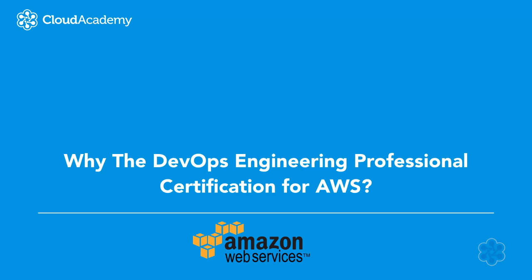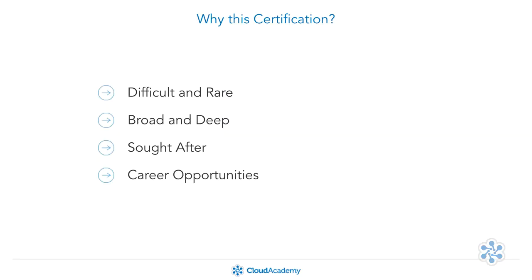Why the DevOps Engineering Professional Certification for AWS? The AWS DevOps Engineering Professional Certification is AWS's newest, most rare, and difficult-to-achieve certification. Because it tests elements present in both the Developer Associate Certification and the SysOps Administrator Certification, it covers both deep and broad subjects and materials. Companies looking to hire engineers view those who hold the DevOps Engineer Certification in the highest esteem, and these engineers are especially sought after. For any intrepid AWS cloud developers looking to advance their career, achieving the DevOps Certification is a sure way to show everyone that you're a talented practitioner.